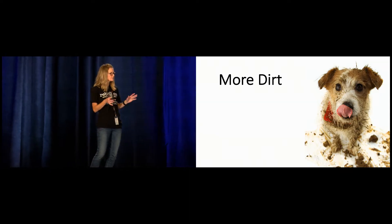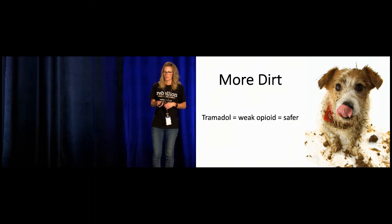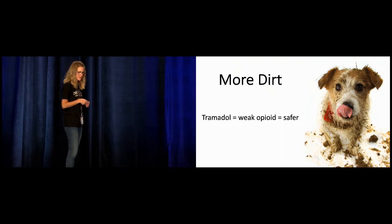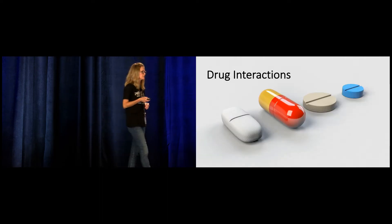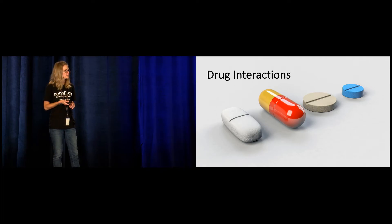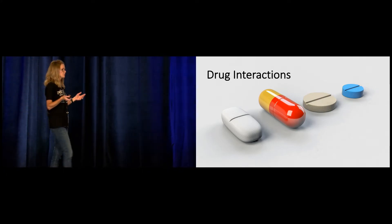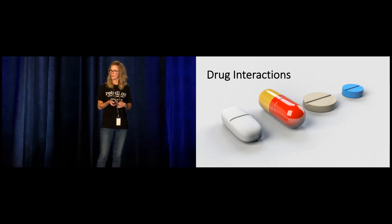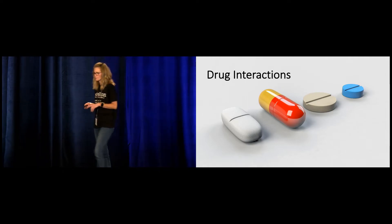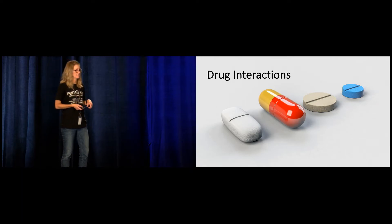I could probably stop there, and that would be enough to give you pause the next time you think about prescribing Tramadol, but there's a little more dirt. A common misconception is that it's a weak opioid, so it's got to have a more favorable side effect profile — it's got to be safer. That's just not true. Tramadol has numerous, potentially significant drug interactions. When we combine Tramadol with other agents that inhibit serotonin reuptake or inhibit the CYP2D6 pathway, we expose patients to increased risk of serotonergic side effects like serotonin syndrome, which has been reported at therapeutic doses when combined with common agents like SSRIs, paroxetine, fluoxetine, bupropion, and ondansetron. Polypharmacy is a big problem, and most of our patients are probably taking one or more of these.